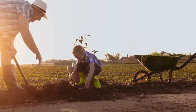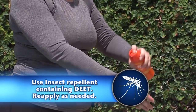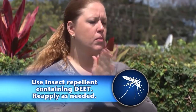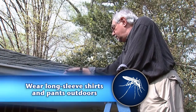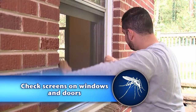There are several things you can do to protect yourself from mosquito bites. First, use insect repellents containing DEET, especially during dusk and dawn when mosquitoes are most active. Follow application instructions and reapply if necessary. Long sleeve shirts and pants add an extra layer of protection, and you should check screens on windows and doors to keep mosquitoes out of your home.